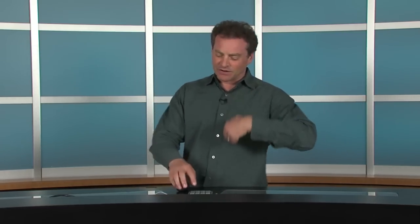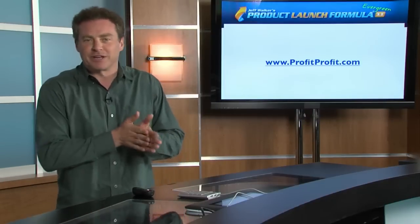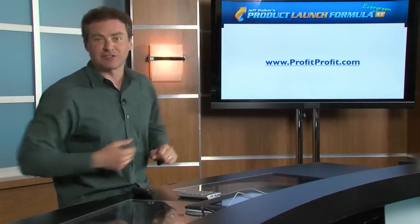Hey, this is Mike Koenigs and this is the bonus video for Jeff Walker's Product Launch Formula. You can check it out at ProfitProfit.com. I'm going to tell you a little bit about what I have for you. I've got 11 bonuses set up. Some of them I think you'll be absolutely blown away with, and I'm going to head on over to camera number three here and explain all this to you so you'll be able to see the fantastic screen behind me.